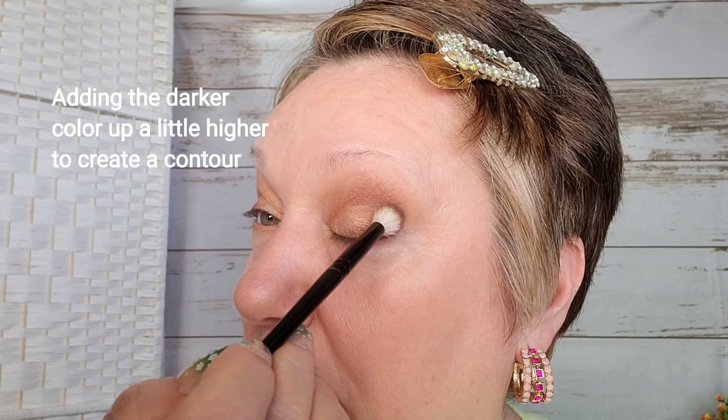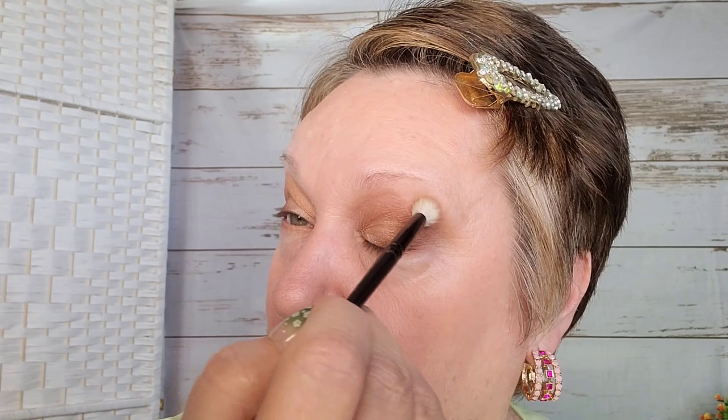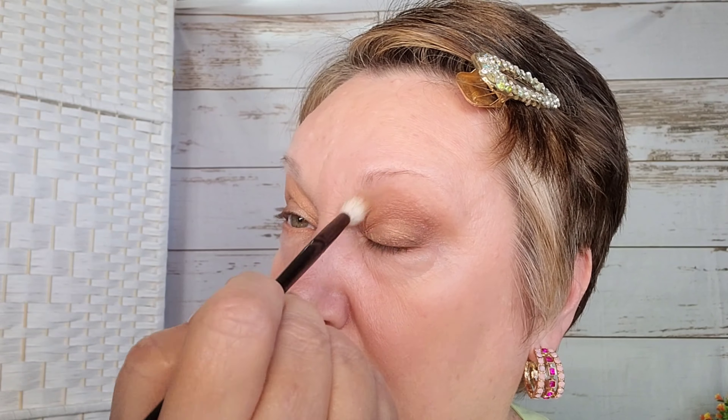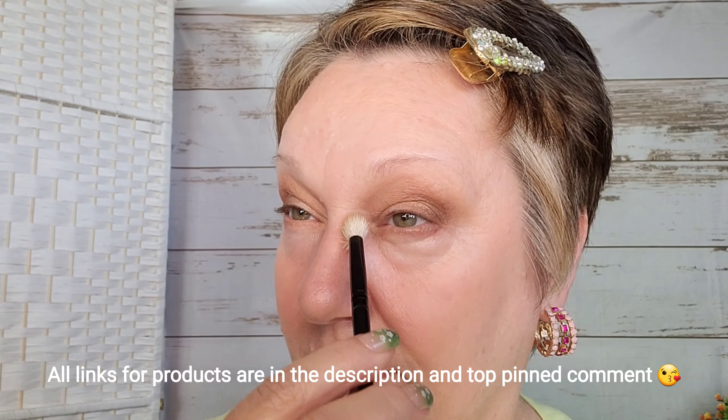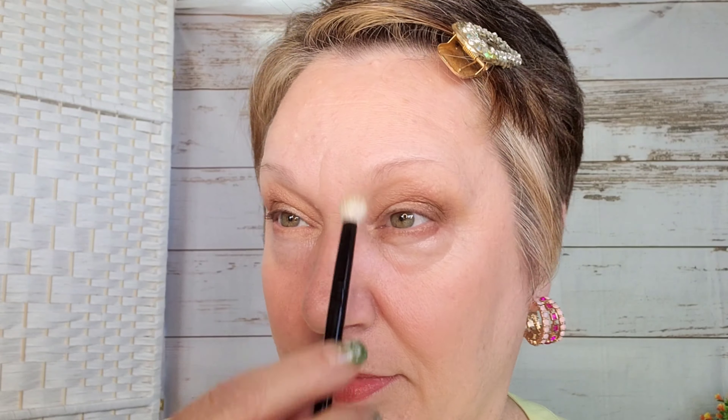I'm really excited to show you this in the natural light and that's exactly what we're gonna do when we're finished — I'm gonna go outside and you're gonna see what this looks like in the sunlight. The best lighting that you can apply your makeup in is the natural lighting from your window. If you don't have that luxury and you have to use artificial lighting, then definitely check your makeup in natural lighting once you're finished. Now I'm just taking whatever was left on that brush — it's very close to the color I would use for contour — and using it to add a little shadowing to my nose.